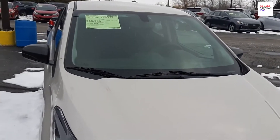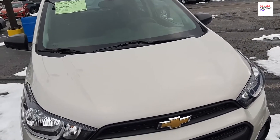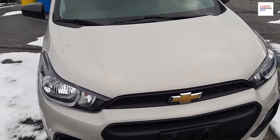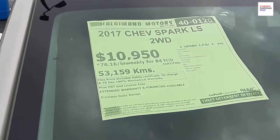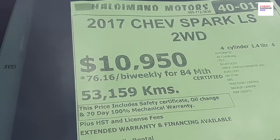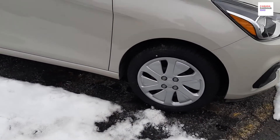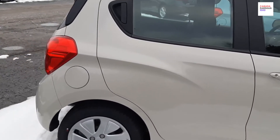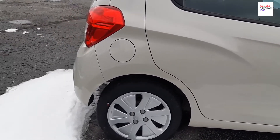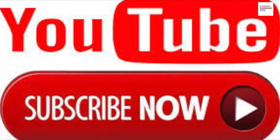Now this vehicle is actually not a pickup truck — this is a Chevy Spark, two-wheel drive. It's a 2017 Chevy Spark, $10,950, with 53,159 kilometers. If you want to lease this, it's $76 bi-weekly. It comes with a 30-day mechanical warranty, safety, and oil change — it comes with the safety certification. Please don't forget to subscribe to my channel. I hope you're liking the video. Enjoy, and I'll see you next time. Bye now!